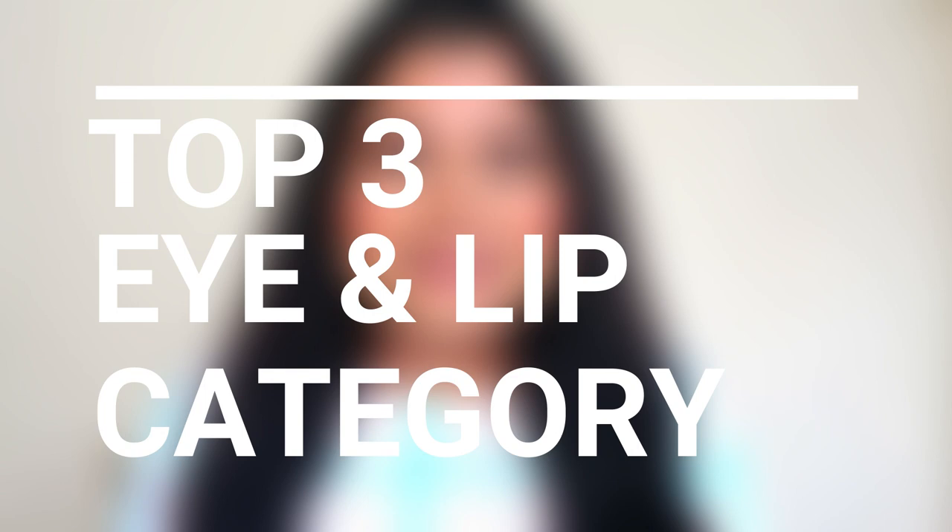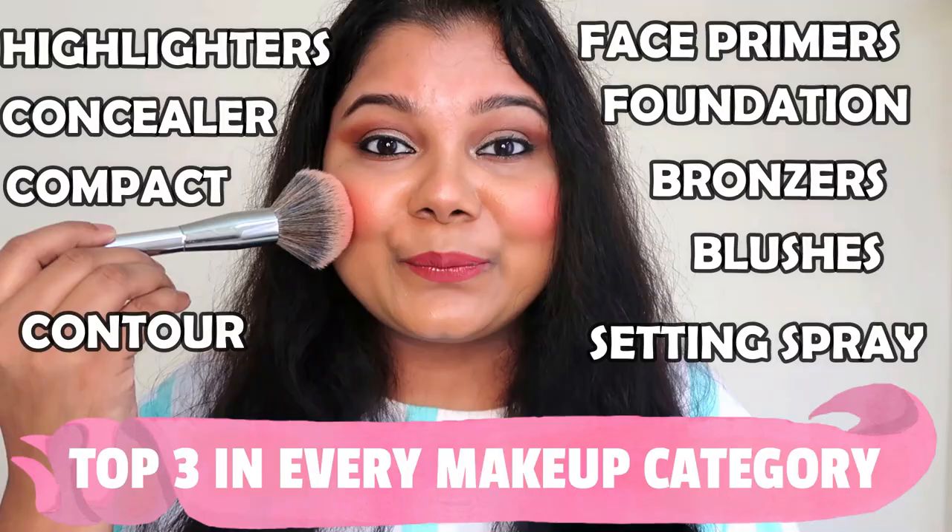Hello fam! By the title you know today I'm going to be sharing my top three into eye as well as lip category. I have only done a part one where I showed my top three into makeup category — base and face makeup. I could have included this segment in that video but then the video would have gone like three hours long. Without rambling too much, let's get started.